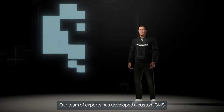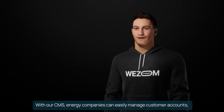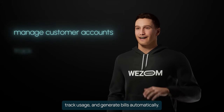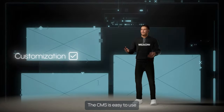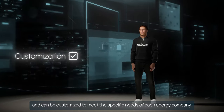Our team of experts has developed a custom CMS specifically for energy companies. With our CMS, energy companies can easily manage customer accounts, track usage, and generate bills automatically. The CMS is easy to use and can be customized to meet the specific needs of each energy company.